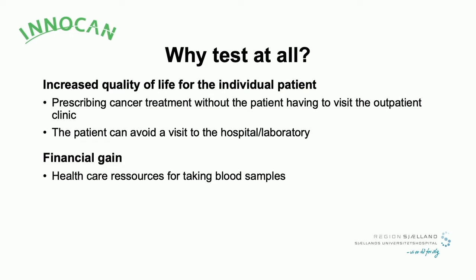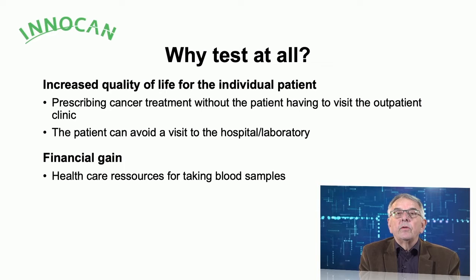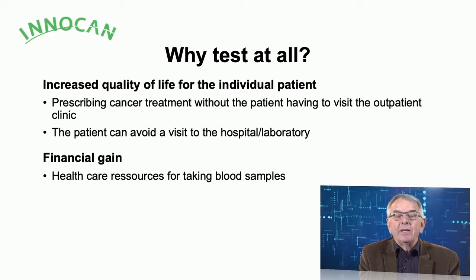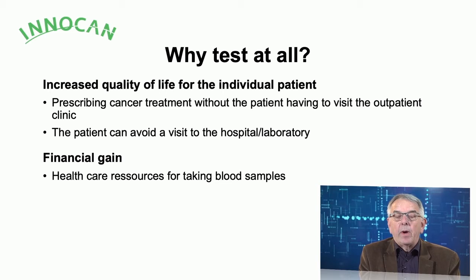Why test at all in patients' homes? Describing cancer treatment without the patient having to visit an outpatient clinic or laboratory is in the interest of the patient. The patient can avoid transportation, which often — at least by Danish measurement — can mean hours of travel to a hospital or laboratory before getting chemotherapy. We also look at the possibility of financial gains from using this approach.